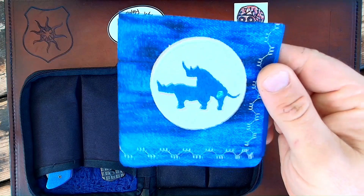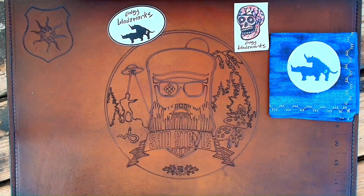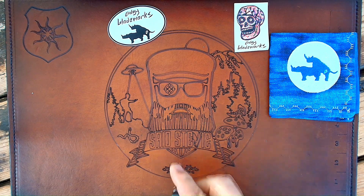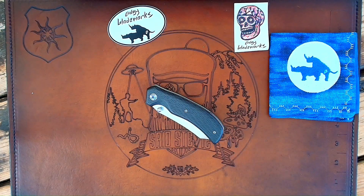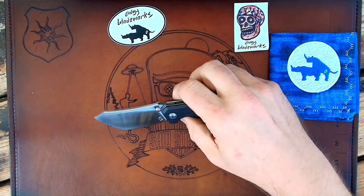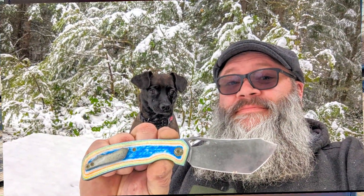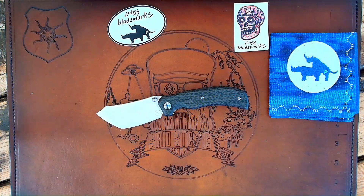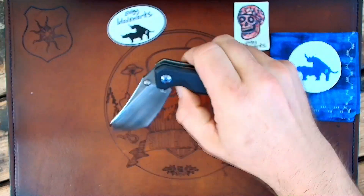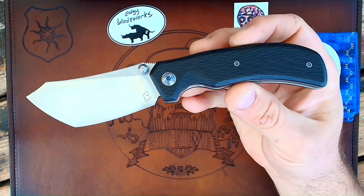This is my Edgy Blade Works Forrest Hank. Y'all have seen me talk about Scott Stills and Edgy Blade Works plenty of times. The first model I ever showed off was a Tipper, and I will link that video up there as well. That was his Jawbreaker edition that had the hole for the deployment. At Bladeshow West 2023, I picked this bad boy up — this is the thumbstud variant.